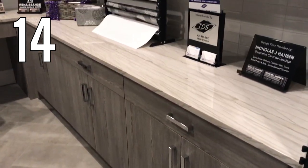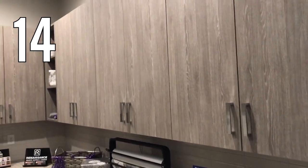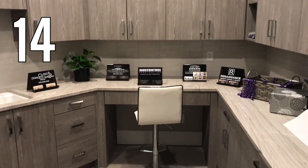Number 14. I love all the storage in this room and that countertop wrapping station is so smart. There's also a desk and a sink so this room is ready to work.